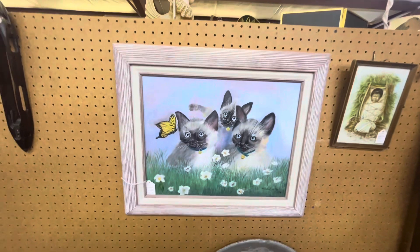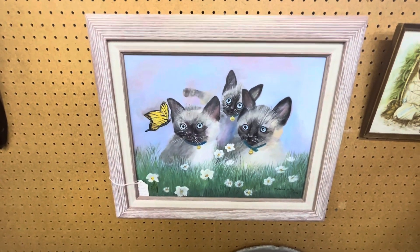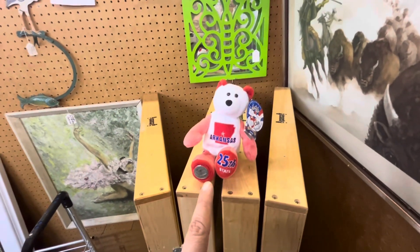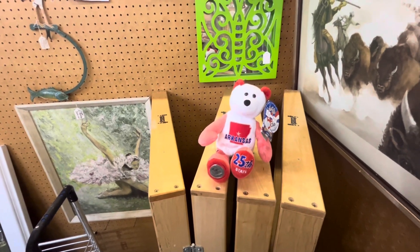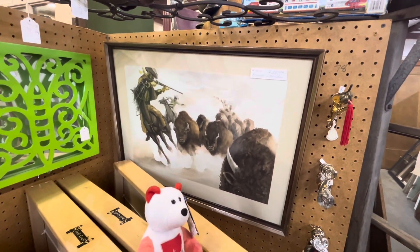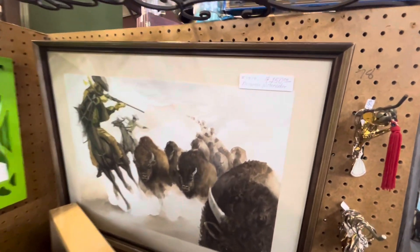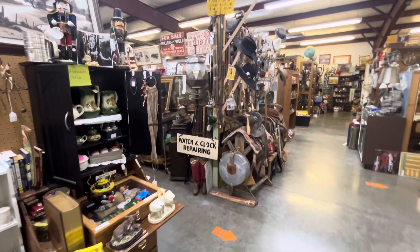Kittens painting, $35. More of those collectible 50-state bears — here's the 25th state, Arkansas, $10. Original watercolor painting here.